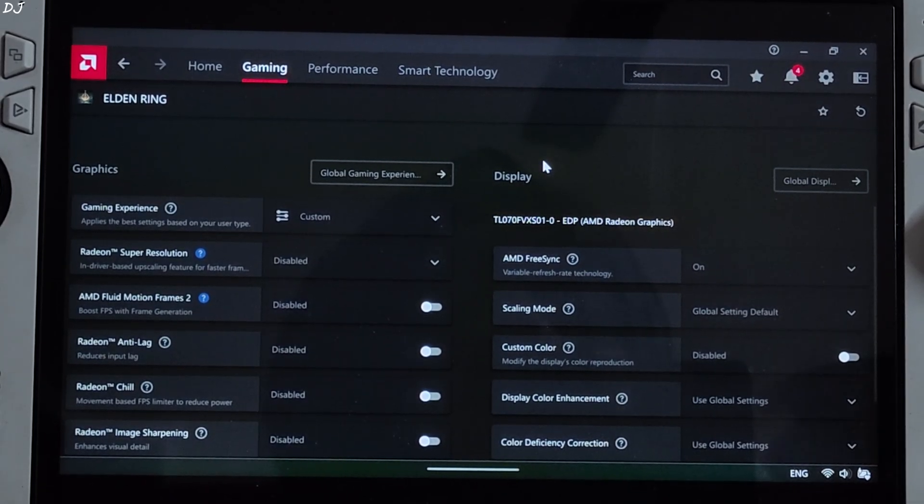Now I will quickly go through the improvements AFMF2 offers over AFMF1. It fixes the biggest flaw of AFMF1 — the frame generation smoothing effect getting disabled during fast visual motion — but this comes at the cost of image quality. Minor graphical artifacts are produced around the character model. AMD recommends a minimum of 60 base FPS for using this technology, which helps keep latency in check and reduces graphical artifacts.